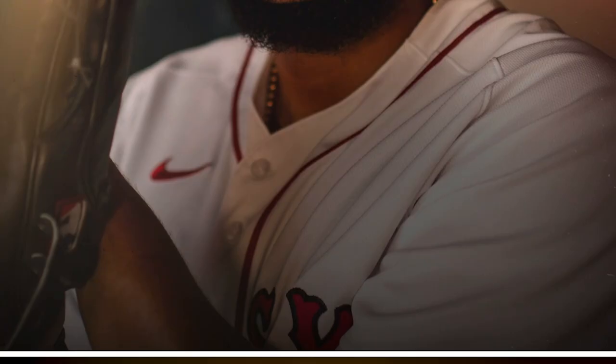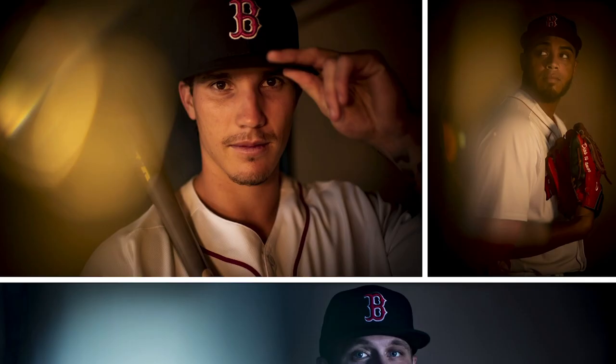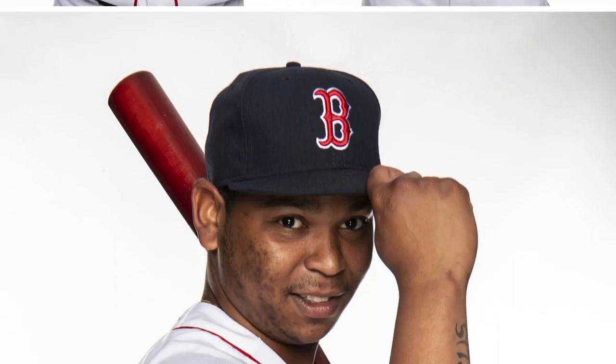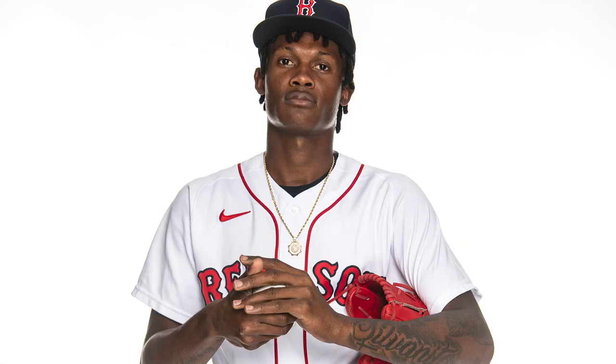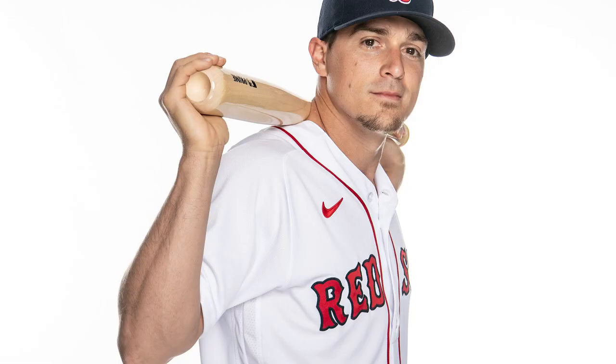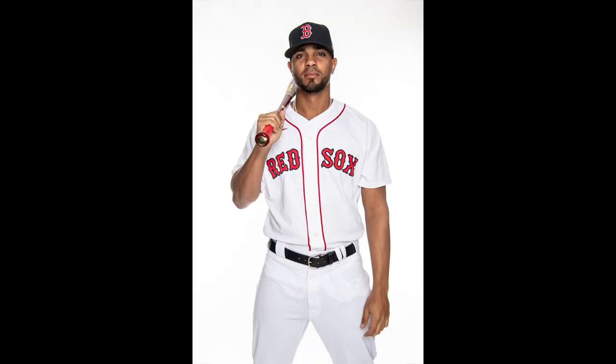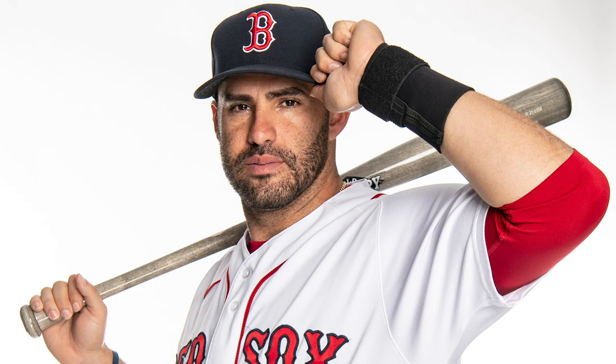Boom — another photo day in the books! It's fast and furious. We shot 75 total players, coaches, and staff members. To recap: the first setup is our standard go-to white seamless look — really nice, clean, easy-to-use portraits that are very versatile for any marketing needs, whether graphics, motion GIFs, or standalone portraits. Remember, this is a five-light setup: two lights in the front, two on the backdrop, and one rim light behind giving the subject a little edge and separation.